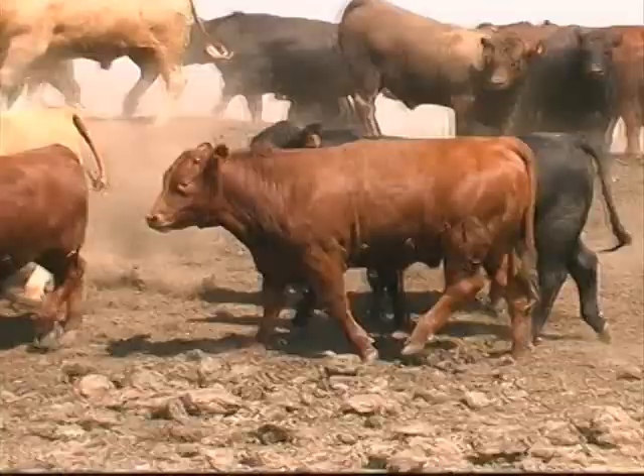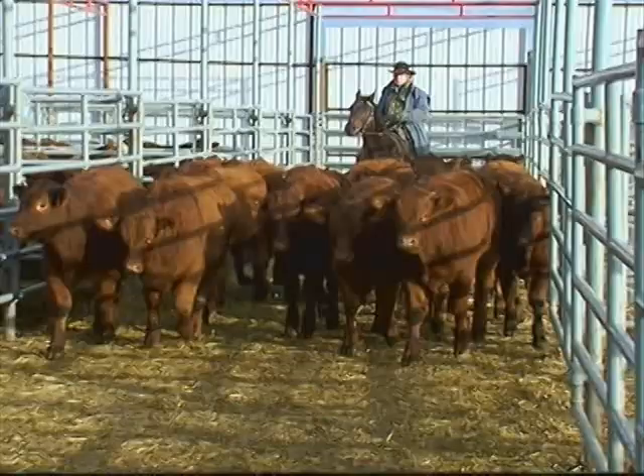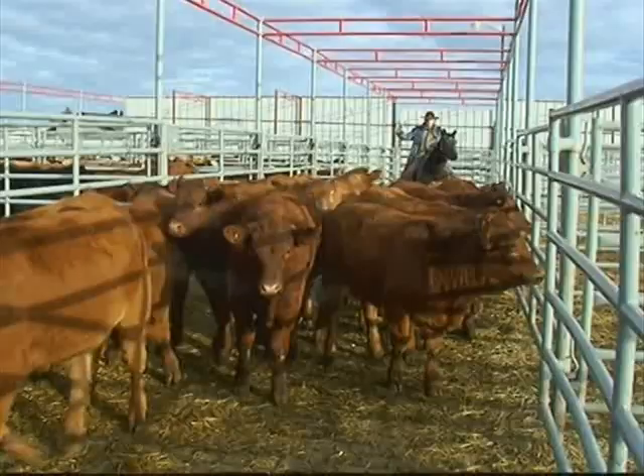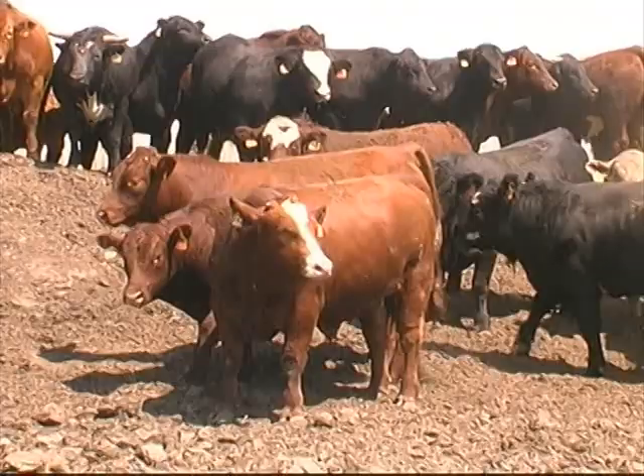Salers steers are efficient feeders, producing high yielding carcasses that meet the demands of today's packers. Whether you're solid black or solid red or whatever color, if you get that solid color that packers seem to go for, the Salers puts that solid color on these calves — whether you use a black Salers or a red Salers. Get them on that cow herd and it'll get you a premium on those calves.